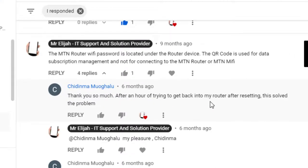A viewer said: 'Thank you so much — after an hour of trying to get back into my router after resetting, this solved the problem.' Thank you Chidima for that compliment.